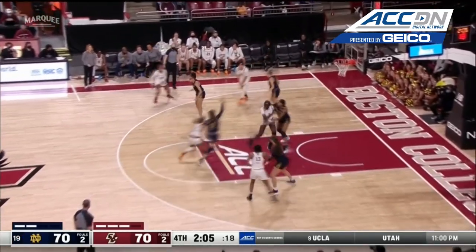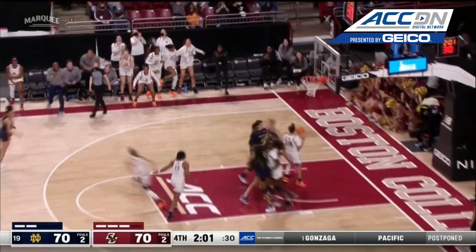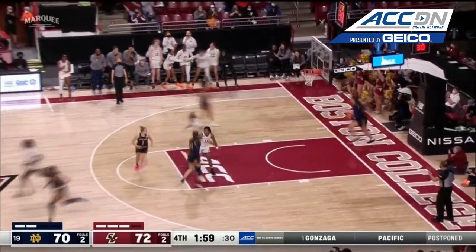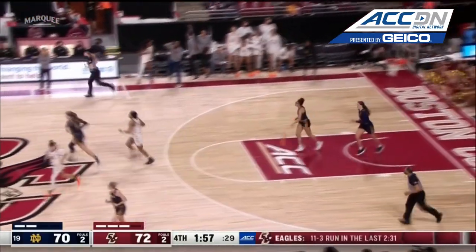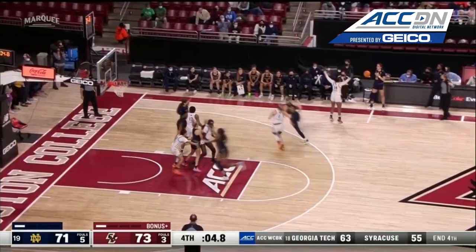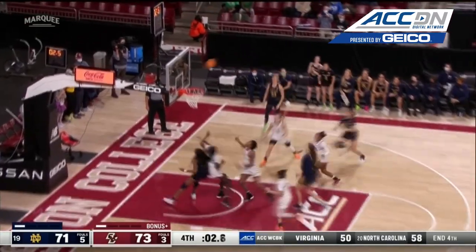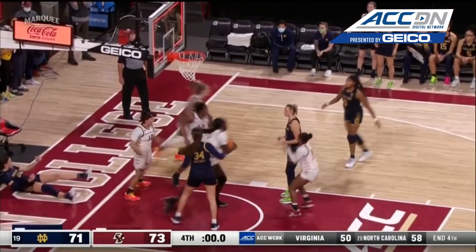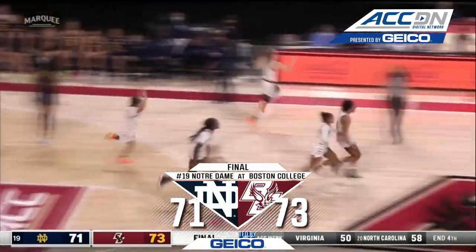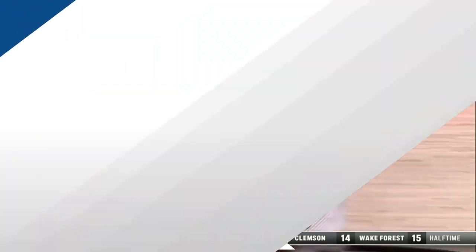Right now Boston College is really trying to see what they can get in their half-court. Swartz with a big-time shot spin, got her defender off of her with her pivot, and a great shot in the paint for the senior. Dropped it low — West Bell with the turnaround. She missed, trying to crack the glass. That's it, it's over. BC wins 73-71.